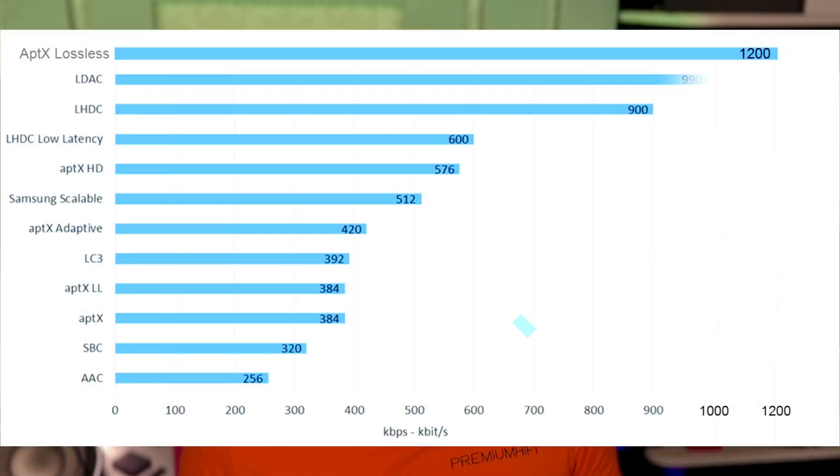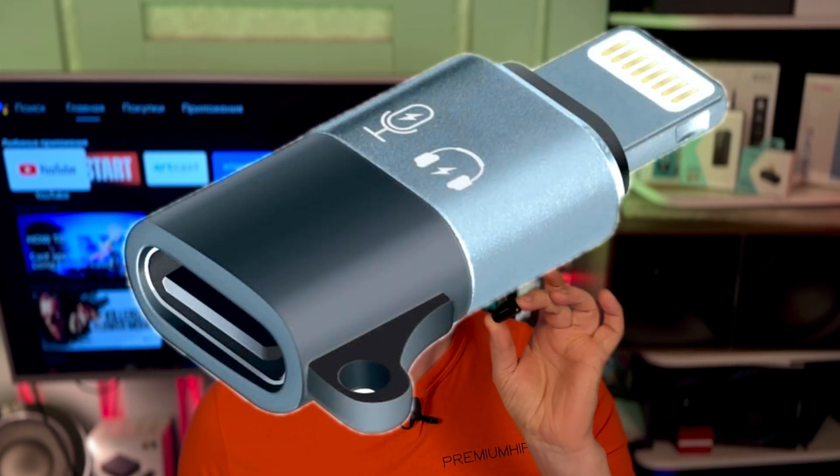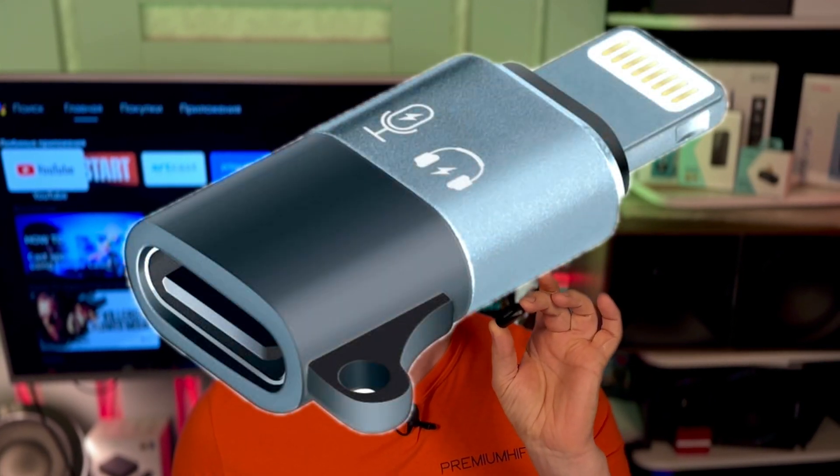There is also the aptX Lossless codec, which is superior to LDAC and promises CD quality sound without loss, but I have not yet had the chance to work with it. Let's add it to the graph at the top — here is our record holder. Simply incredible. The FiiO BT11 can work with iPhones from the iPhone 15 and above; for earlier versions you need to use a Lightning to USB-C adapter.